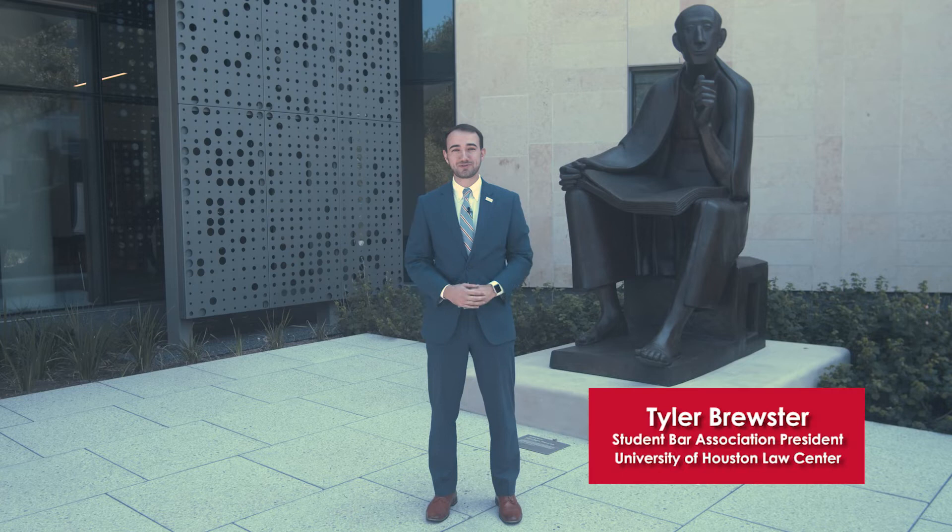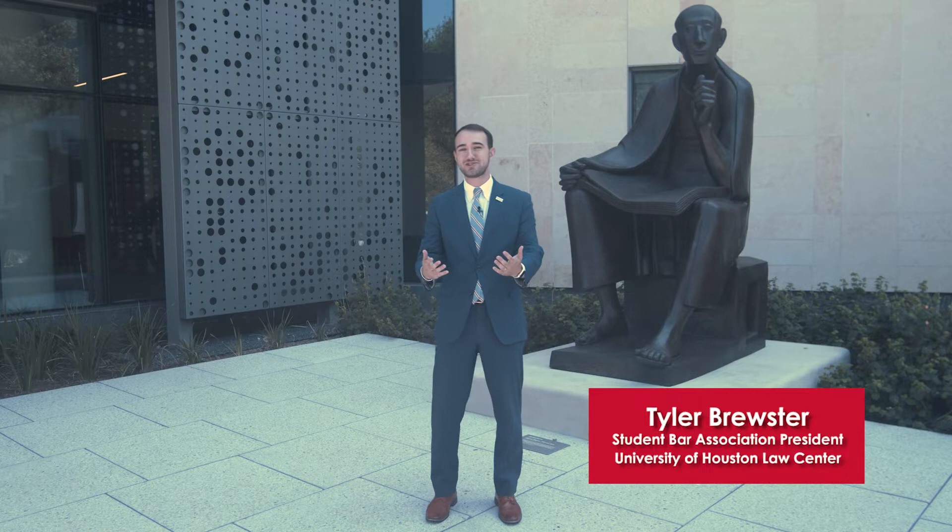I'm Tyler Brewster, SBA president here at the University of Houston Law Center. I'm standing here with Albertus Magnus, our iconic statue, out front of our new beautiful state-of-the-art building, the newest law building in the state of Texas. So come with me while I give you a tour.